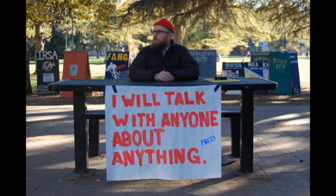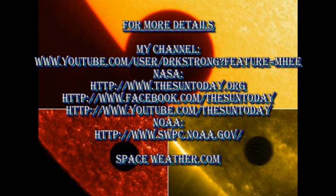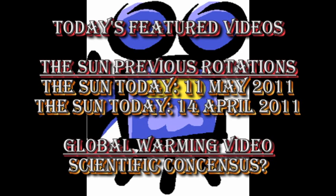By the way, that background picture was neither me nor Alex. If you want more details about what's going on in the Sun, please follow some of the links in the description box below. If you want to see earlier editions of the Sun Today, go to my channel — they are listed there along with some of my videos on global warming. It can be fun to go back and compare what the Sun was like one and two rotations ago. For one rotation back, go to my video on the 11th of May; for two rotations back, go to my video on the 14th of April. Today's featured global warming video is about whether there is a scientific consensus about anthropogenic global warming.